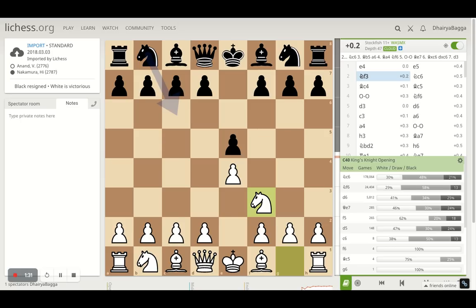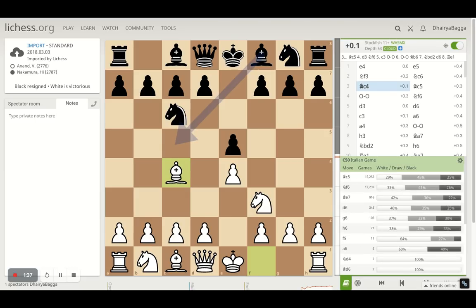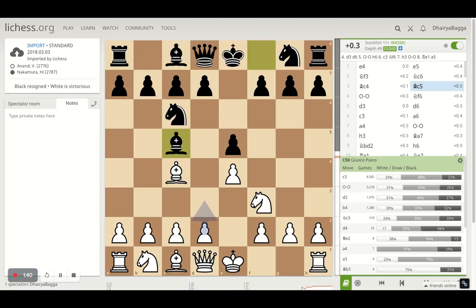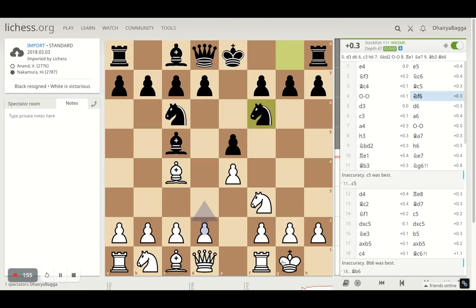Knight to F3 by Anand, and Nakamura develops the knight on C6. Bishop comes out on C4, and here bishop C5 by Nakamura as well. Anand castles instead of going for D3 — that's one way of playing, but Anand tried to put his king on safety first by castling. Nakamura develops the knight on F6, Anand plays pawn to D3, and now pawn to D6 by Nakamura. All standard moves, both playing solid, no one going for a flashy opening.